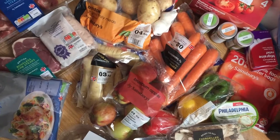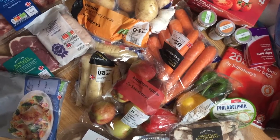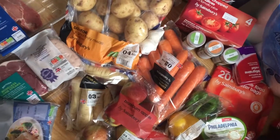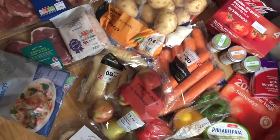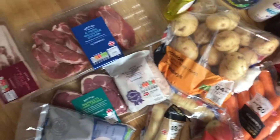Hi everyone, thought I'd just show you my groceries I bought for this week from Sainsbury's. I'll show you the receipt at the end. This isn't all for one week — some of it goes into my cupboard, just staples like tinned tomatoes and things like that.